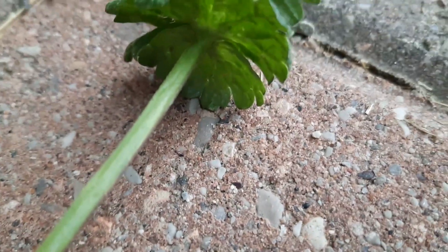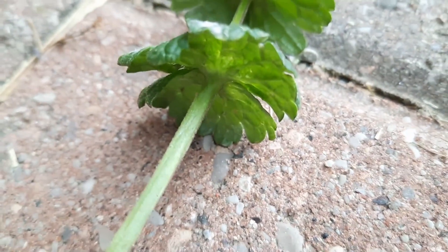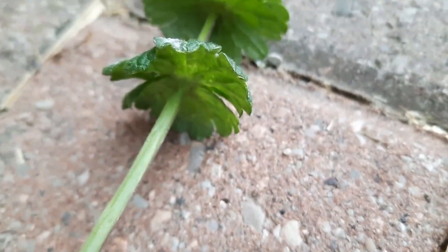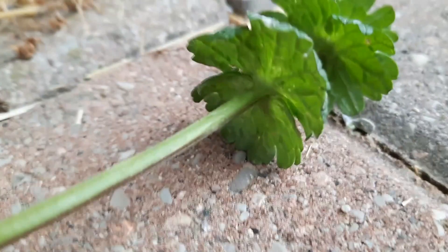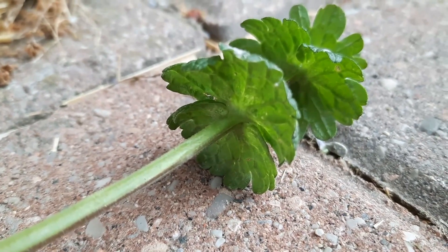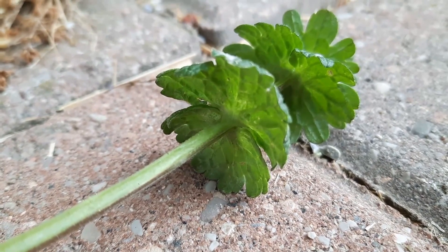I'm going to show you the stem as best as I can. Okay, it's hard to see, but this stem is square. Let me see if I can get this more steady — there. So you can see that the stem is square.